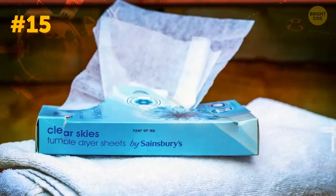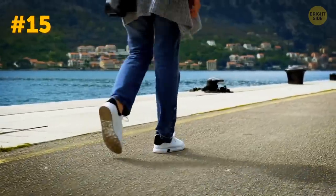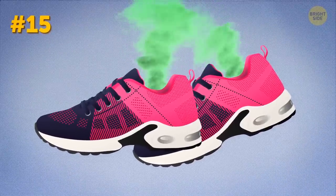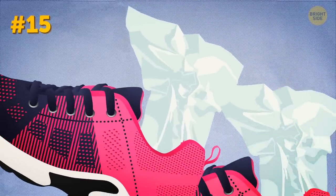Next: dryer sheets. We all sweat, and our feet sweat too, especially if we walk miles and miles exploring a new location. So when you return to the hotel and take your sneakers off, just put a dryer sheet in each sneaker. It'll absorb the odor, and your sneakers will be ready for more adventures.